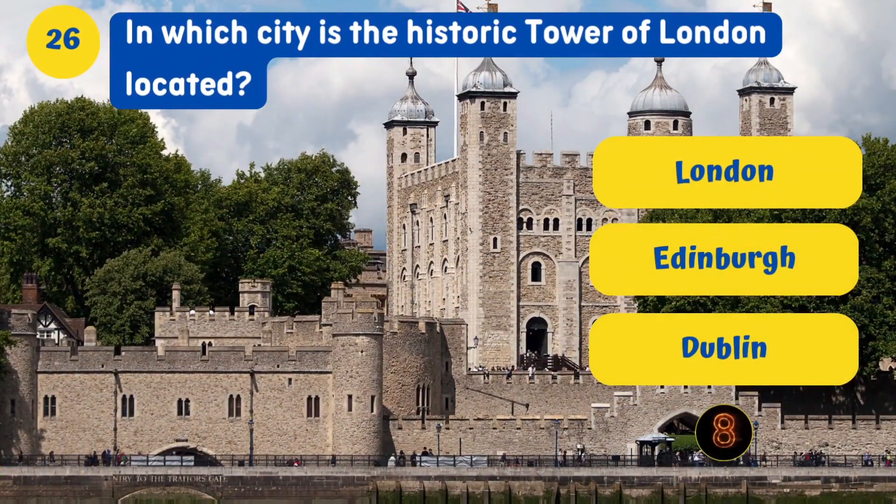In which city is the historic Tower of London? London.